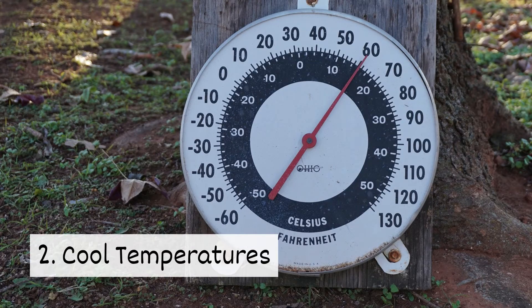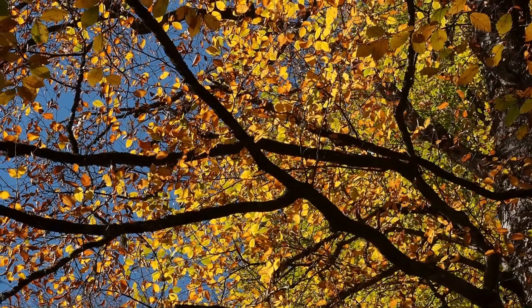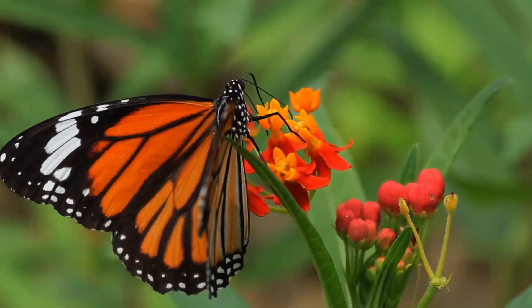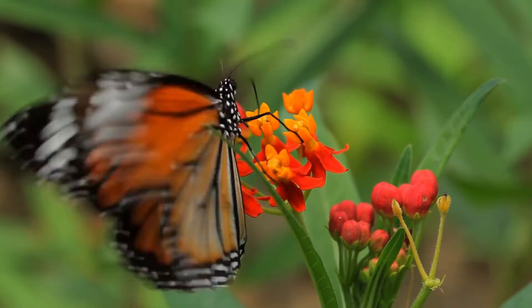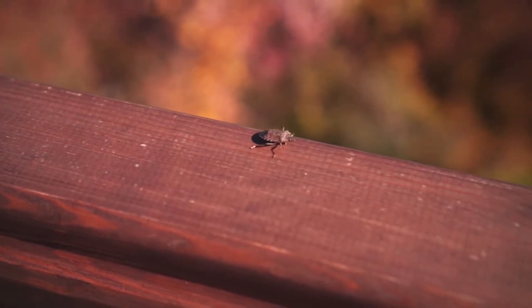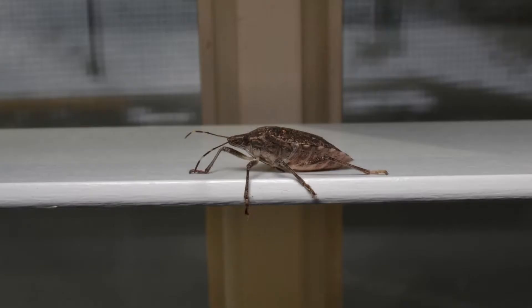Two: cool temperatures. Cooling temperatures in the fall tell bugs it's time to prepare for winter. Some bugs, like butterflies, migrate. Others, like the stink bug, search for places to overwinter, including your home.